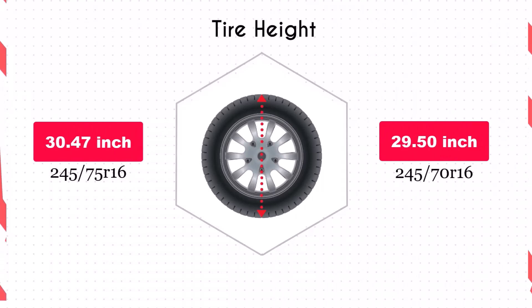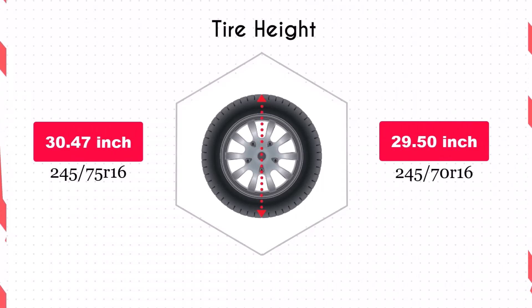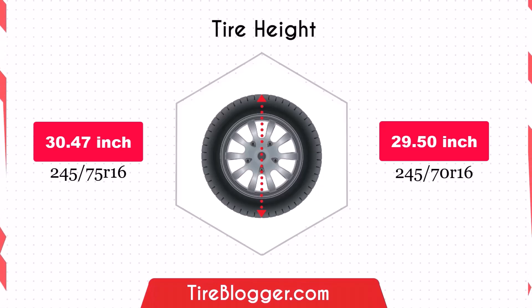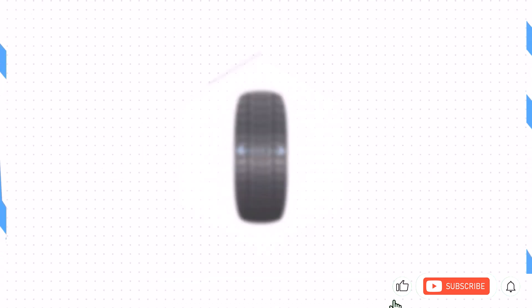Switching to the 245/70R16 reduces the diameter by 0.96 inches, which in turn lowers the vehicle's ground clearance. This decrease could make your vehicle more susceptible to scraping on obstacles and rough roads, although it might improve handling by lowering the center of gravity slightly.